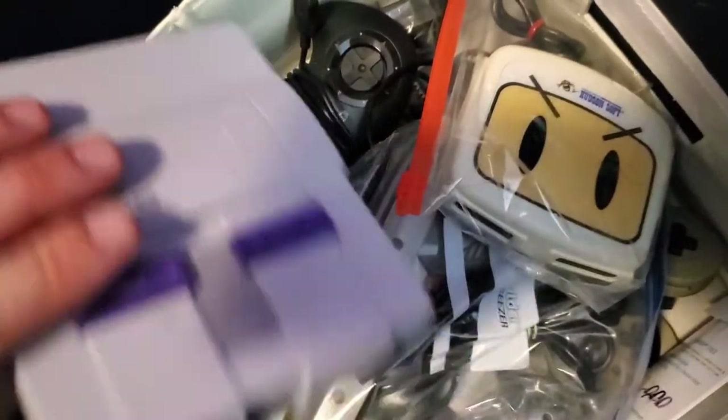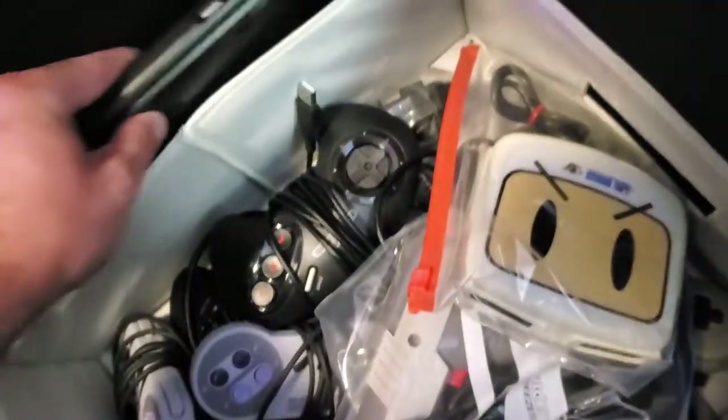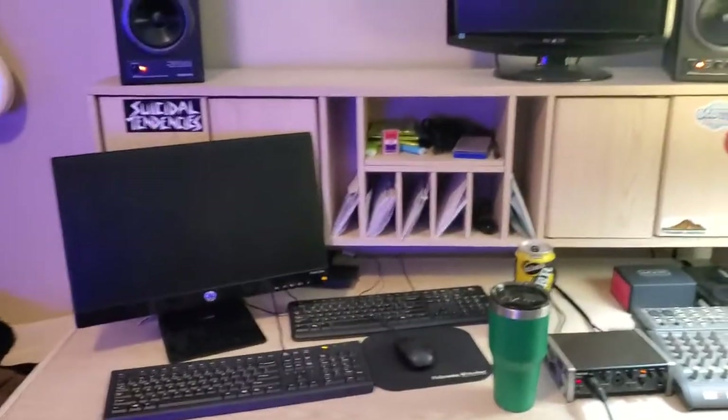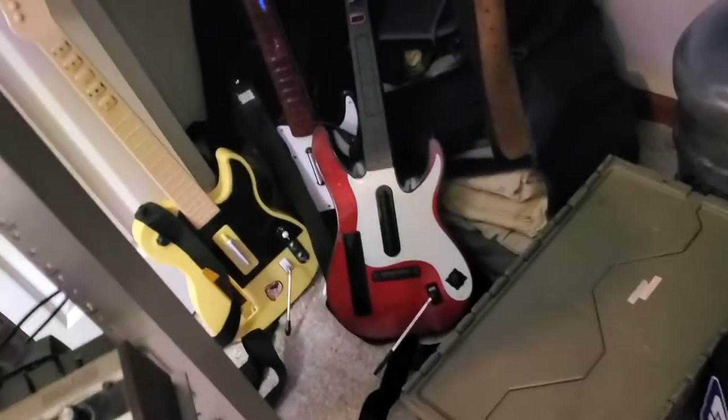We got our mini consoles. One day I'll get the cabinet to go with this nice little stool here. Computer setup — we're working on some audio gear. Got some Guitar Hero and Rock Band guitars.